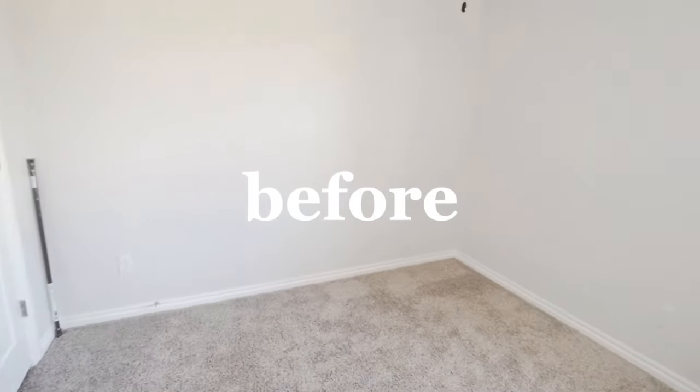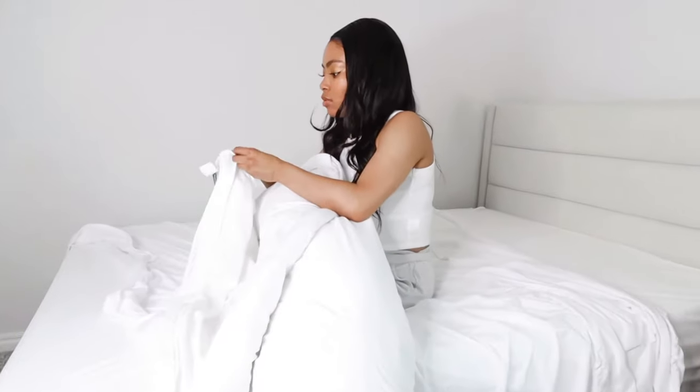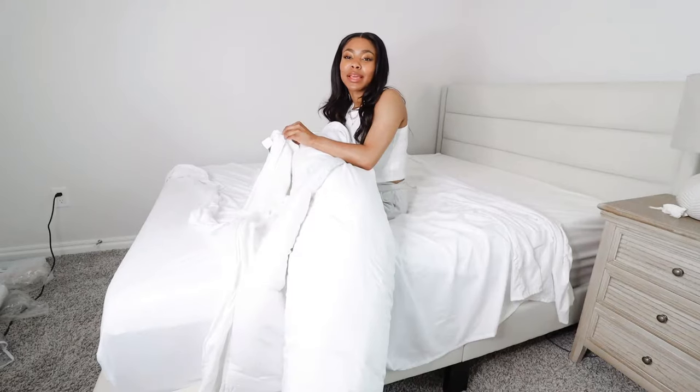I want this room to feel very calm, peaceful, and just zen when I walk into it. When I say this makes no sense, this makes no sense.